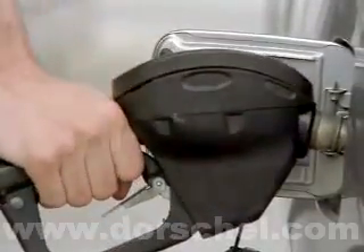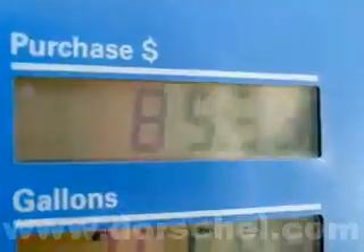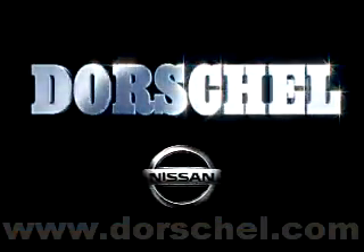Spending too much time and money here? Spend a little time and a lot less money with us. The Dorschel Nissan.